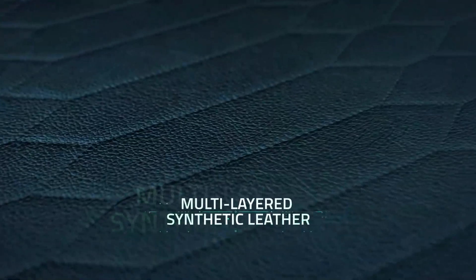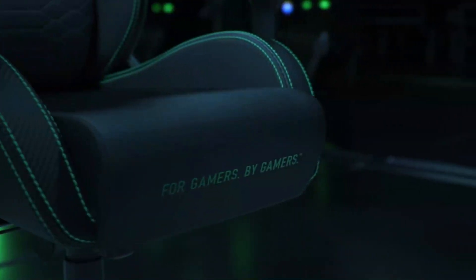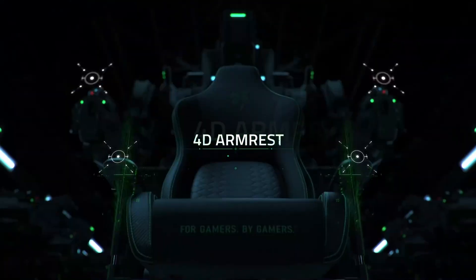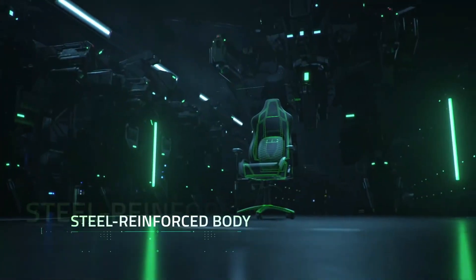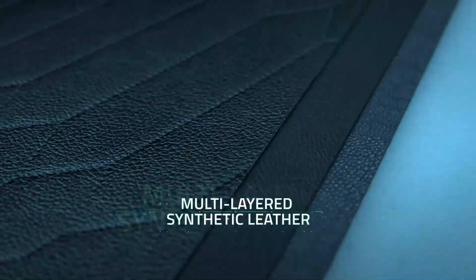Thank you to Secretlab for sending this to us for review. All thoughts are 100% honest, and we tell every brand whose products we review that this will always be the case. Putting the Secretlab Titan Evo together was fairly straightforward, unlike other chairs I've assembled before. Every bolt went in its place perfectly, and thanks to the manual, the entire process was pretty smooth.